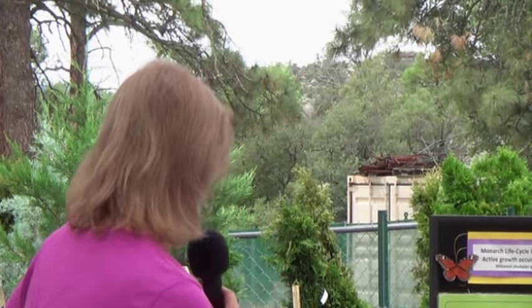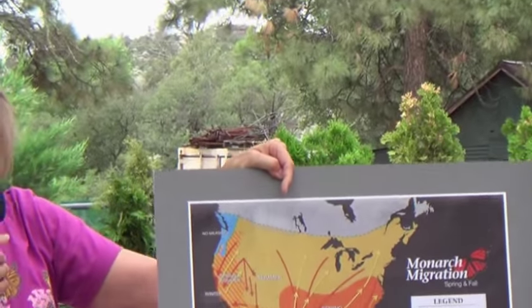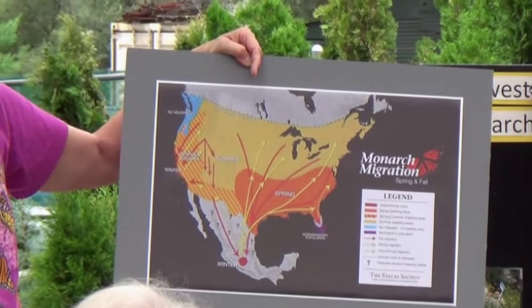The Monarch Watch gift shop online has resources. There's also a new publication from Xerces about the migration — they were kind enough to give us a JPEG to blow up and use in our presentations. It's a little more accurate with what we're seeing with the breeding, especially in the southern part of the state.